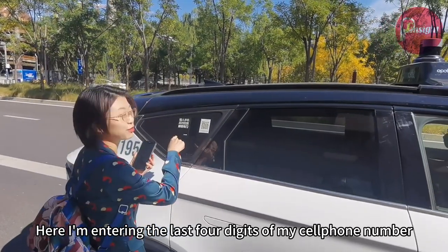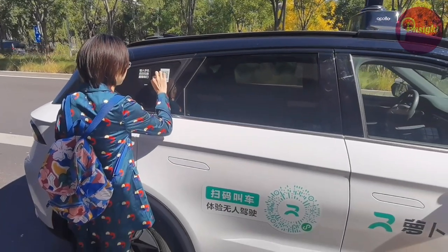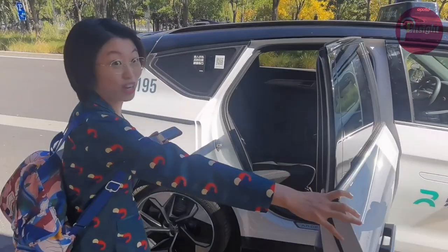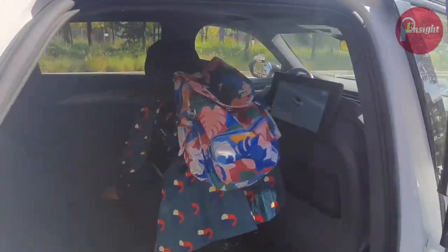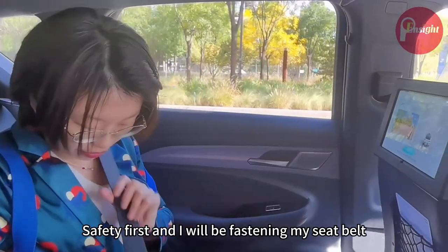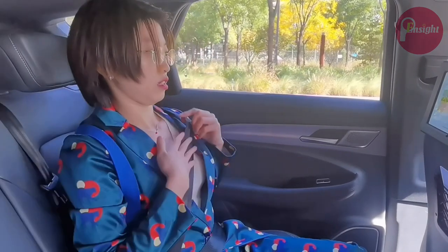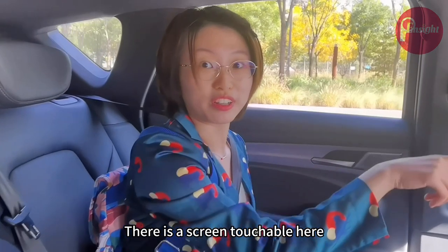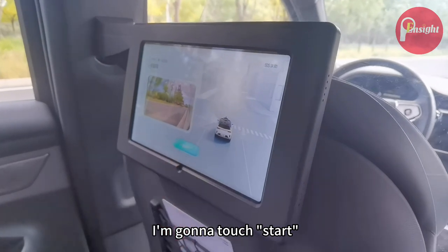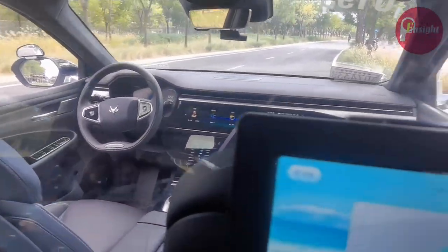Here I'm entering the last four digits of my cell phone number to open this door. Voila! Hop in! Safety first — I will be fastening my seat belt. Okay, all set. There is a touchscreen here. It says 'Start your journey.' I'm gonna touch start. Okay, off we go.